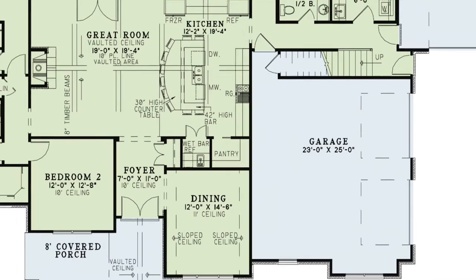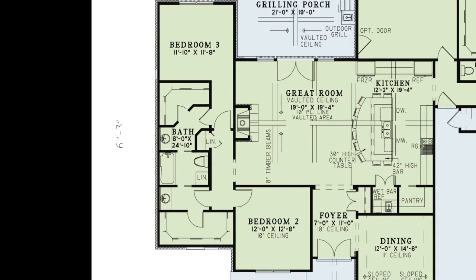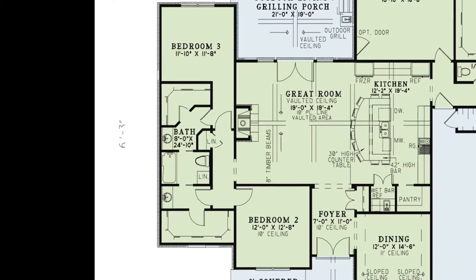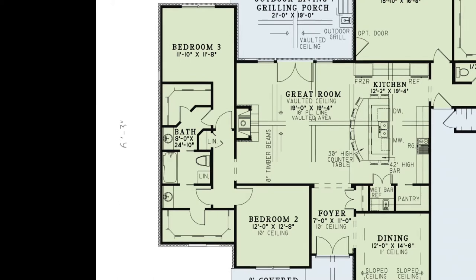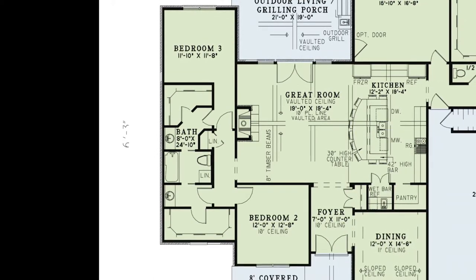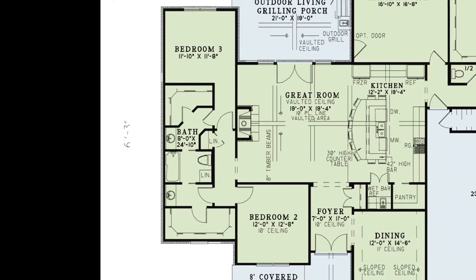On the other side of this home are bedrooms two and three. I love the layout of this area. In the hall there is a linen closet. Bedrooms two and three both have their own walk-in closets with ample room and private vanities. Through pocket doors you'll find the Jack and Jill style bathing room.